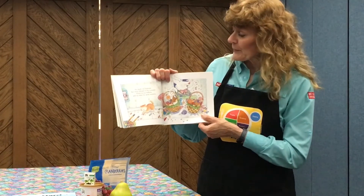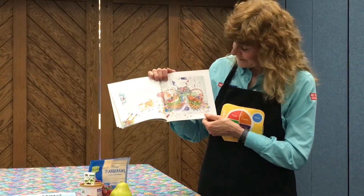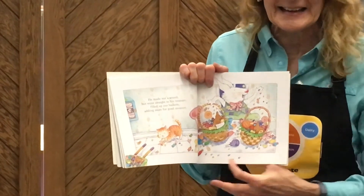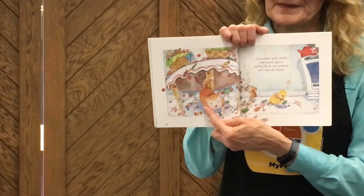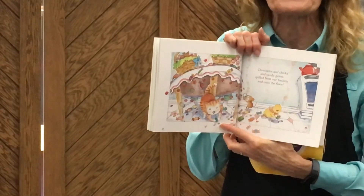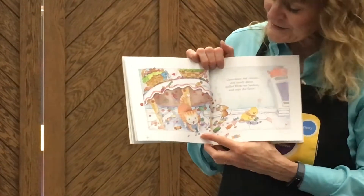He made not a sound, but went straight to his treasure. He filled up our baskets, adding more for good measure. I bet they're going to be excited when they wake up and see those beautiful Easter baskets. It's a good thing the kitty got out of there. Chocolate and chicks and candy galore spilled from our baskets onto the floor. Do you think that kitty might eat some of that stuff? It's looking like he thinks he should.